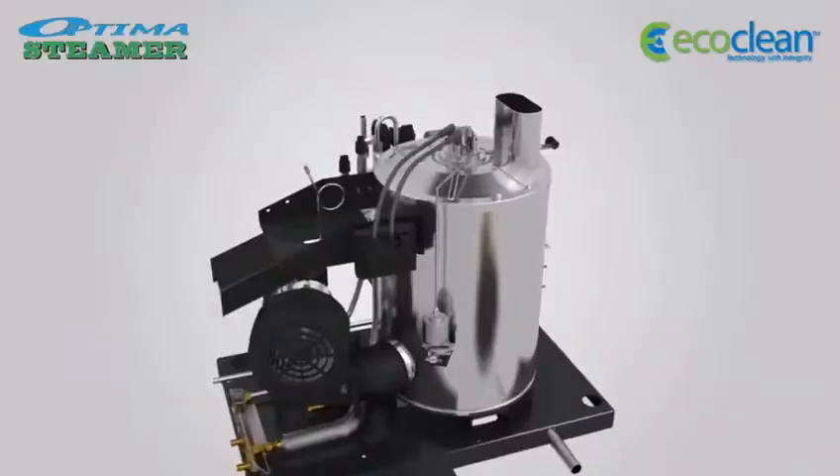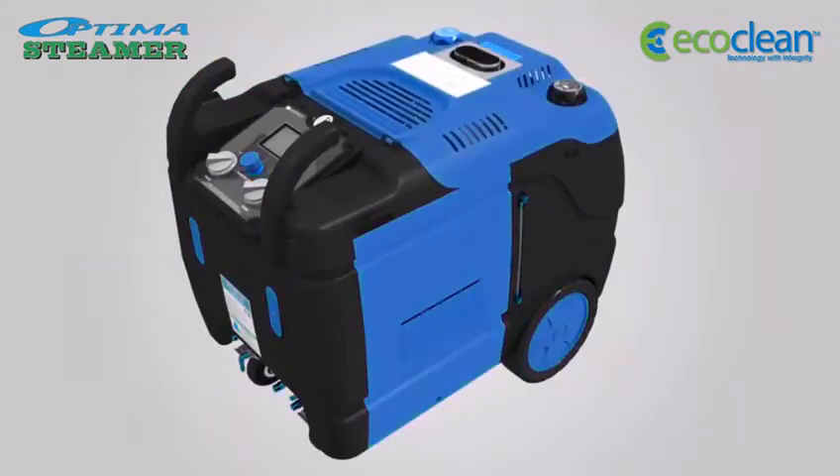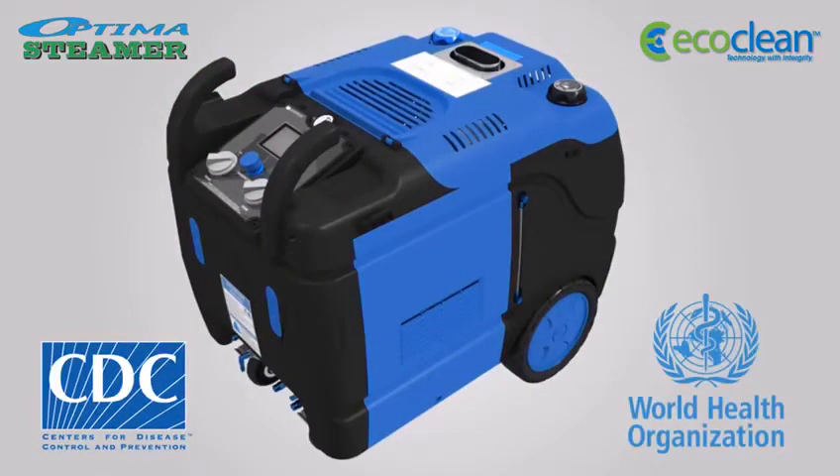EcoClean presents the Optima Steamer, the world's leading hygiene steam cleaner validated by the CDC and the World Health Organization.